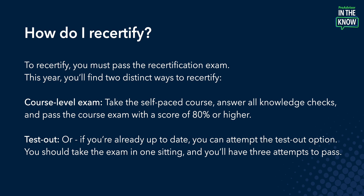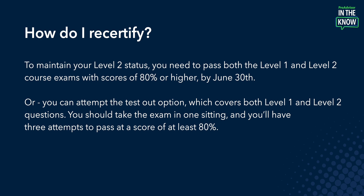Next question: how do I recertify? To recertify, you must pass the recertification exam. You'll find two distinct ways to recertify. First is the course level exam — you can take the self-paced course, answer all the knowledge checks, and then pass the exam with a score of 80% or higher. Alternatively, you can choose to test out. If you're already up to date, the test out option could be a great fit. You should plan to take the exam in one sitting, and you'll have three attempts to pass. If you're a Level 2 Certified ProAdvisor, to maintain your Level 2 status you need to pass both the Level 1 and Level 2 course exams with scores of 80% or higher by June 30th. If you choose the test out option, this covers both the Level 1 and Level 2 questions, and you should take this comprehensive exam in one sitting, with three attempts to pass with a score of at least 80%.